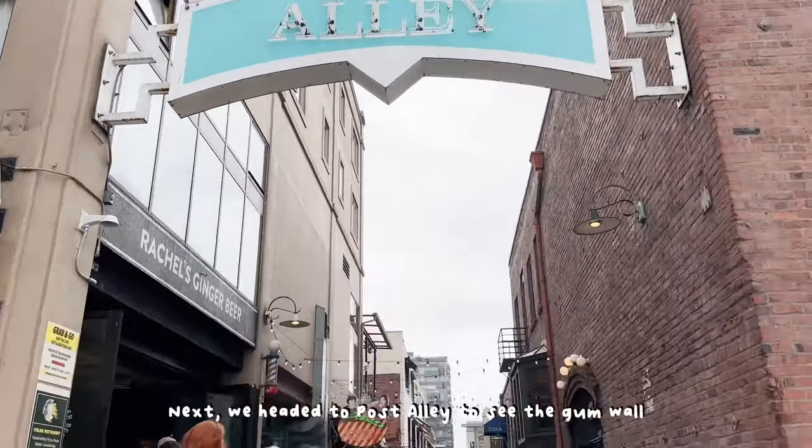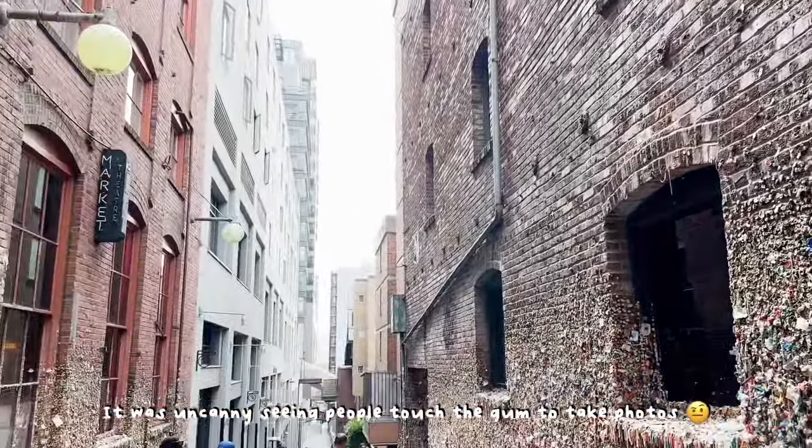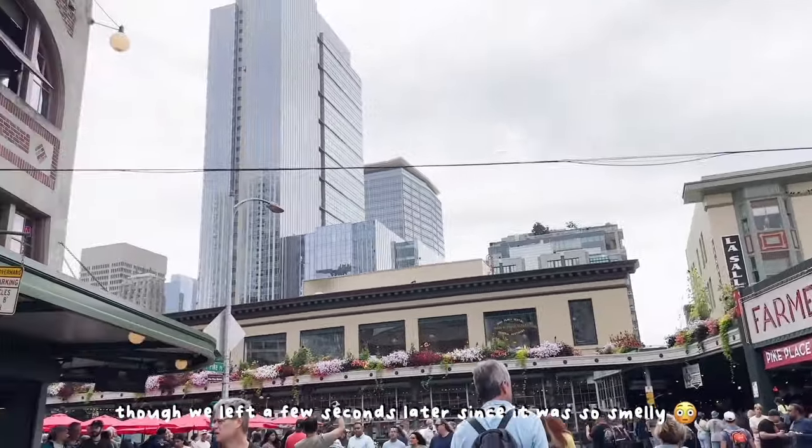Next we headed to Post Alley to see the gum wall. It was uncanny seeing people touch the gum to take photos, but it was cool seeing it in person. We left a few seconds later since it was so smelly.